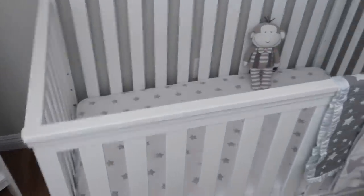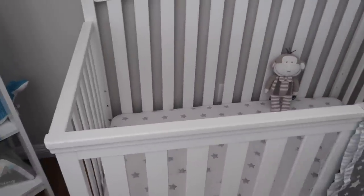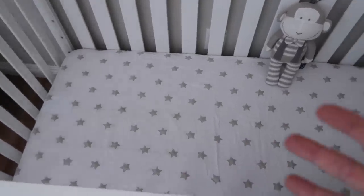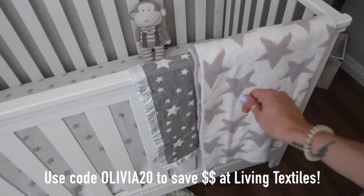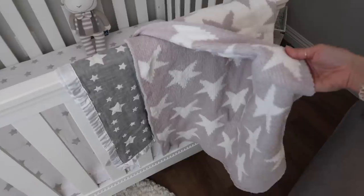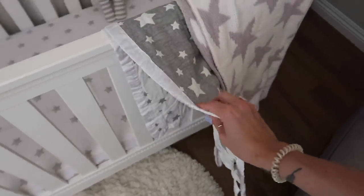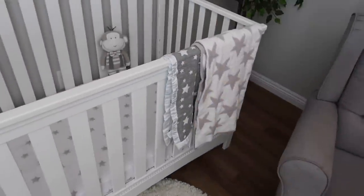Inside his crib we have this really pretty star print sheet — it's a muslin sheet, really lightweight. Our place doesn't have air conditioning so we need something lightweight, and I really appreciate that this is a light, airy fabric that will be great for summer. The neutral gray and white star print is so versatile. These two blankets are also both from Living Textiles — I noticed they're actually reversible: one side has a gray and white print and the other side has a white print. The blanket with the pretty satin lining is the same — gray and white on one side, just gray on the other.